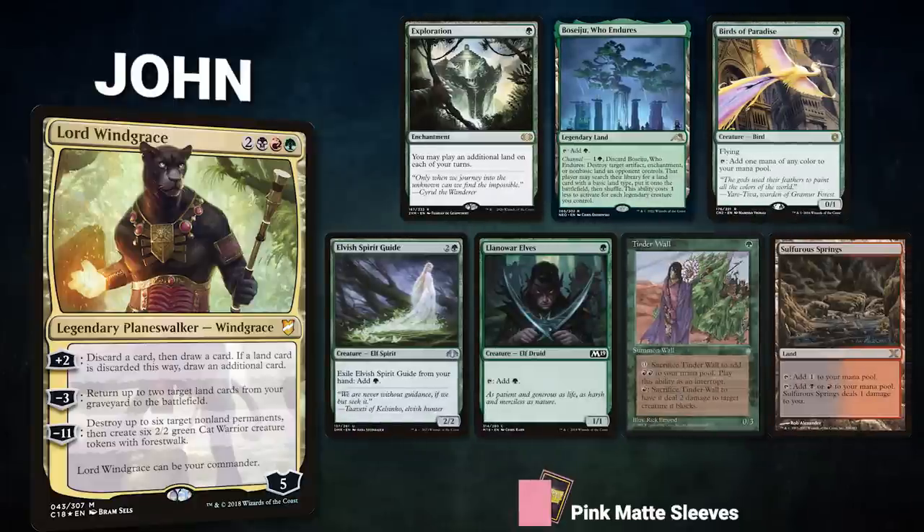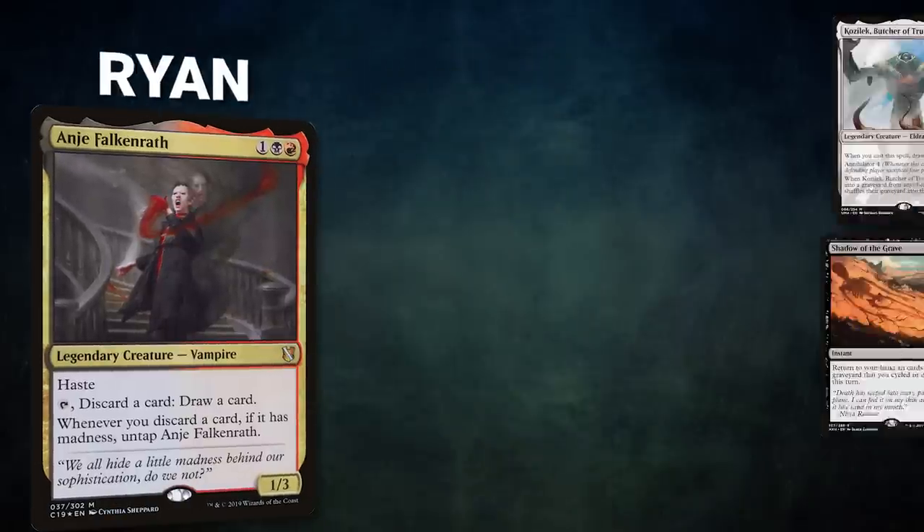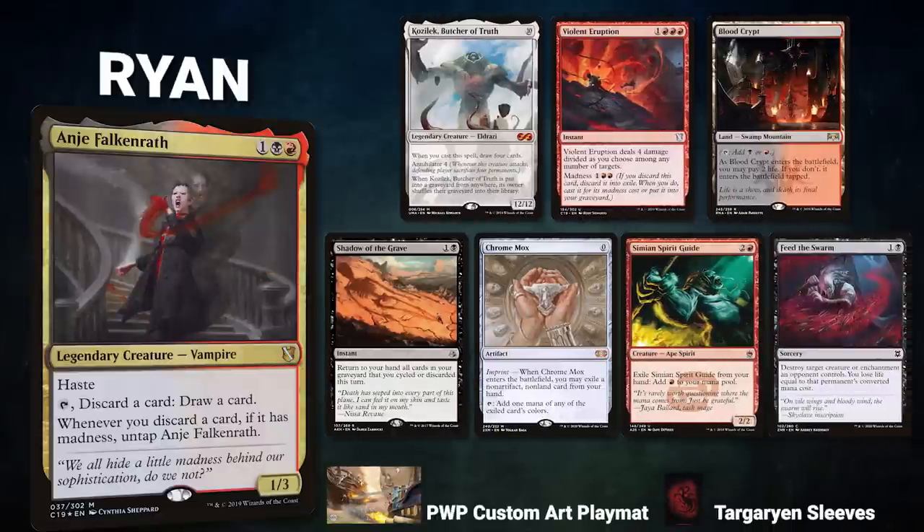After that, we have John piloting Lord Windgrace — a land deck that seeks to grind out advantage and close the game with Dualcaster Mage and Twinflame. John's opening hand contains Exploration, Bojuka Bog, Birds of Paradise, Elvish Spirit Guide, Llanowar Elves, Tenderfoot, and a Sulfurous Springs.